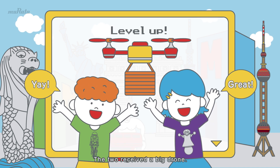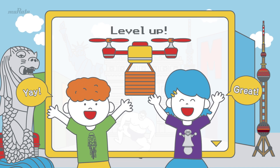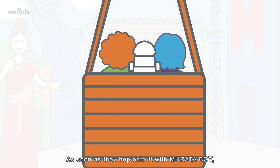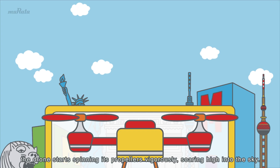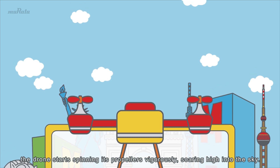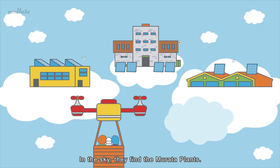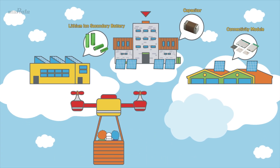The two received a big drone. As soon as they hop onto it with Murata Boy, the drone starts spinning its propellers vigorously, soaring high into the sky. In the sky, they find the Murata plants, and the drone heads into the capacitor plant.